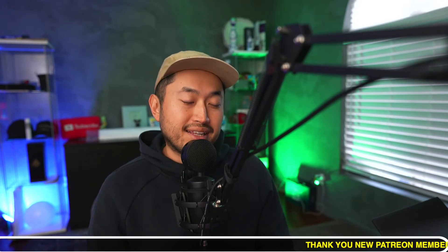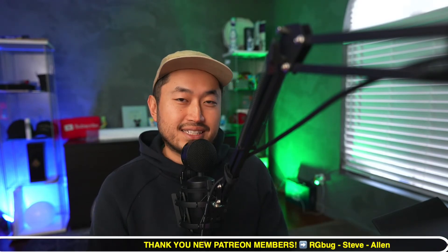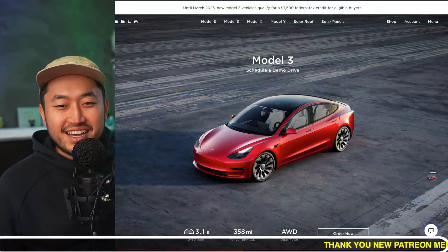Thanks for watching. My name is Dennis, and I love talking about Tesla hacking — basically just getting the best deal on a Tesla at the best possible price, or getting really good financing on your Tesla. If you're interested in any of that, please hit subscribe. Today's video is sponsored by my Patreon link, where you can get the best credit union interest rates for your Tesla — all better than Tesla financing — down below in the description. Shout out to my latest Patreon members: RG Bug, Steve, and Alan. Thank you for joining and supporting.